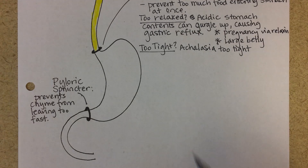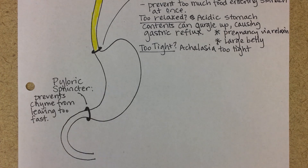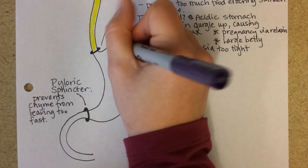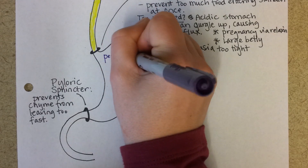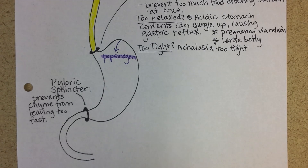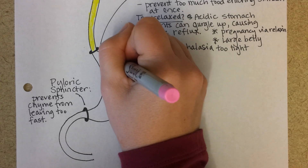The stomach is covered with wrinkles, which allows it to expand and hold quite a bit of food, and then it has to mix all of that food uniformly. One substance released into the stomach from the stomach walls is called pepsinogen. Another substance is hydrochloric acid.